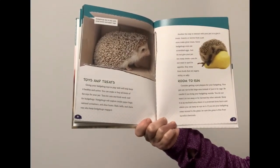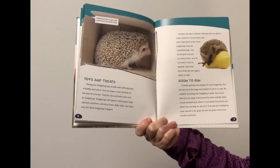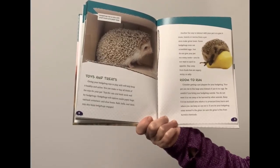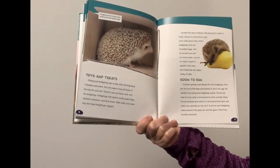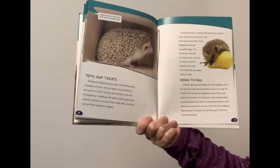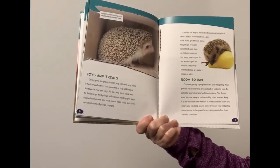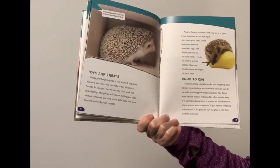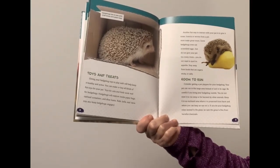Consider getting a pet playpen for your hedgehog so your pet can run in a large area instead of just in its cage. Be careful if you bring your hedgehog outside. You do not want it to run away or be harmed by another animal. Keep it in an enclosed area where it is protected from harm and where you can keep an eye on it. If you let your hedgehog roam around in the grass, be sure the grass is free from harmful chemicals.